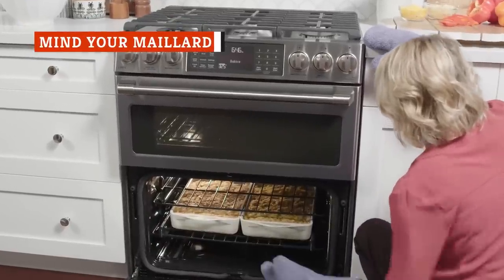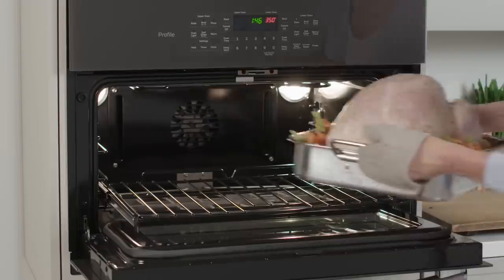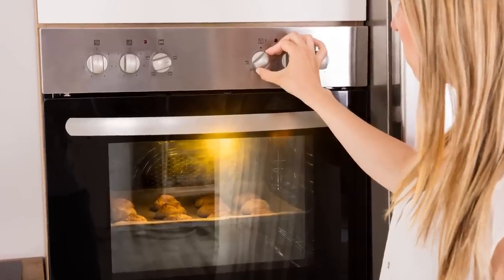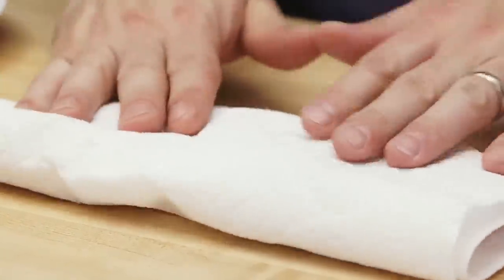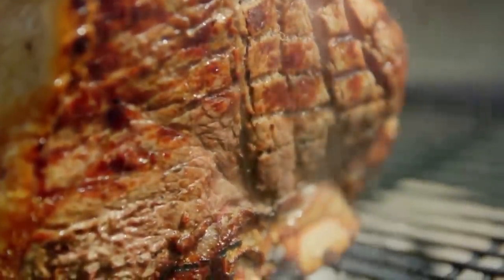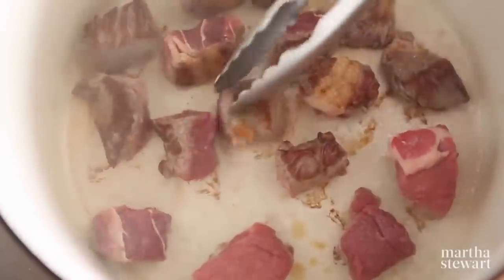Watch any cooking show for long enough, and you're gonna hear about the Maillard reaction — the chemical reaction that makes cooked food delicious. According to the folks at Serious Eats, it's so complicated that scientists only began unlocking the mysteries of the reaction in the 21st century. The basic idea is that it all has to do with temperature. The Maillard reaction only occurs at temperatures well above boiling, which is why a boiled steak tastes and smells so completely different than a grilled one. The reaction kicks in at temperatures closer to 240 degrees and gets into full gear around 300. At these temps, proteins and sugars break down and come back together in a way that makes flavors and aromas more complex.